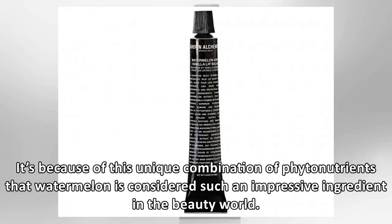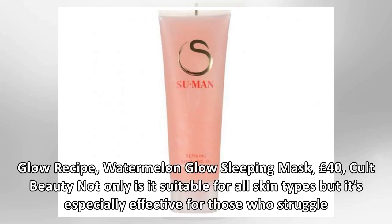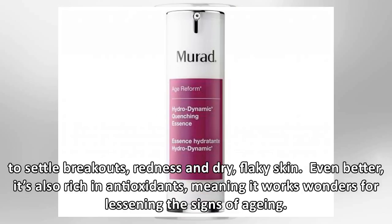It's because of this unique combination of phytonutrients that watermelon is considered such an impressive ingredient in the beauty world. Not only is it suitable for all skin types but it's especially effective for those who struggle to settle breakouts, redness and dry, flaky skin. Even better, it's also rich in antioxidants, meaning it works wonders for lessening the signs of aging.